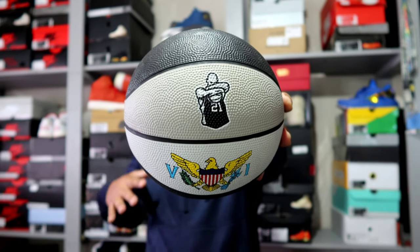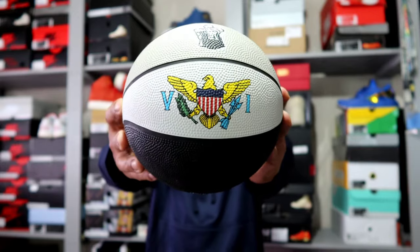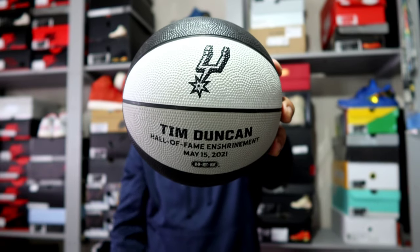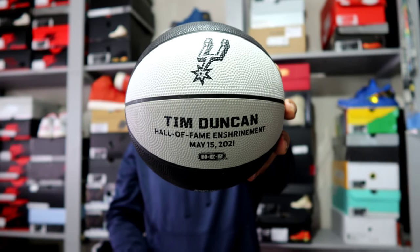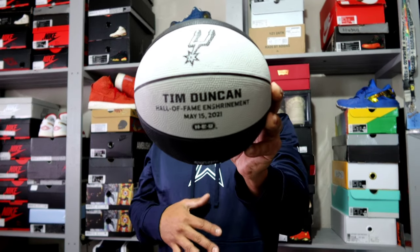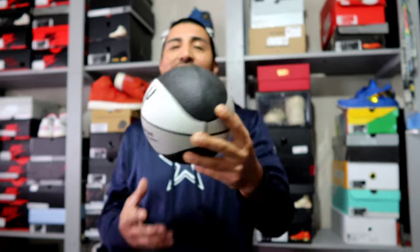Next thing is this mini basketball right here. It's nothing crazy, but personally it's staying in my collection. It has Timmy — it has this logo right here which I'm not too sure what it is. If you do know, comment down below. On the other side is what makes it kind of different — you can see Tim Duncan right there with the Spurs logo. And it says Hall of Fame enshrinement May 15th 2021. That's the reason I picked it up. It's not a high-dollar item, but just something I don't have that I wanted, especially when it was super cheap.